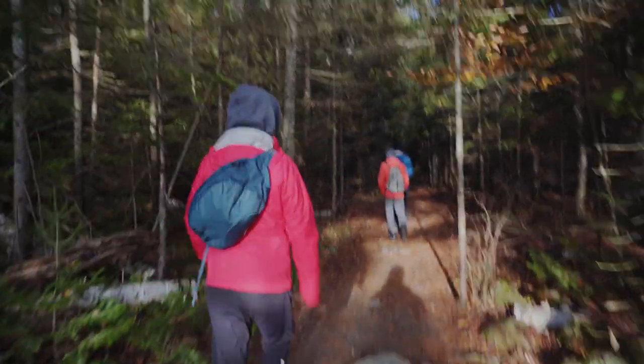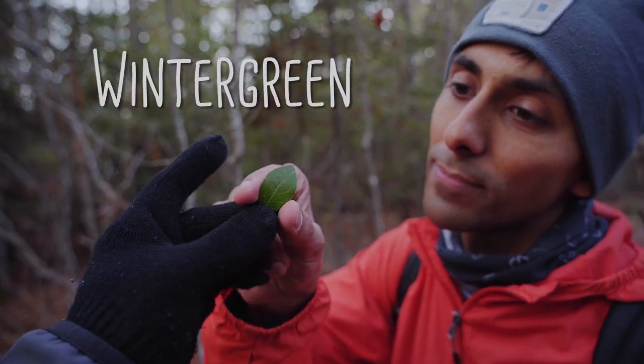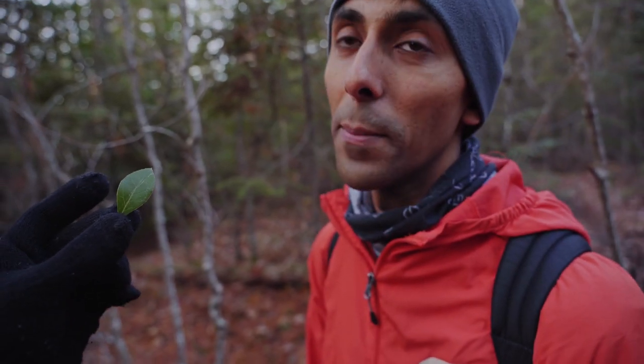We're off on a hike! This is called Winter Green. If you chew on it for just a little bit, it kind of tastes like bubble gum — minty. And then it tastes awful after a moment.